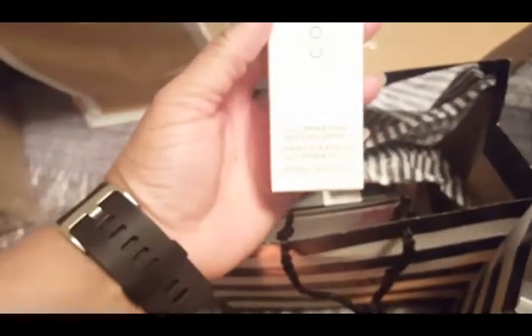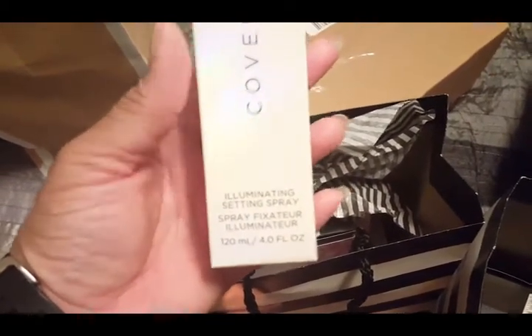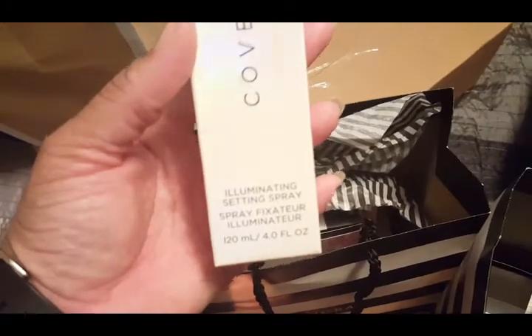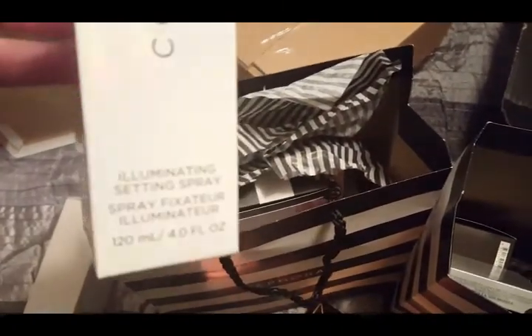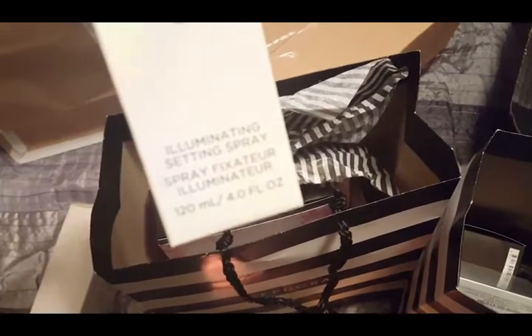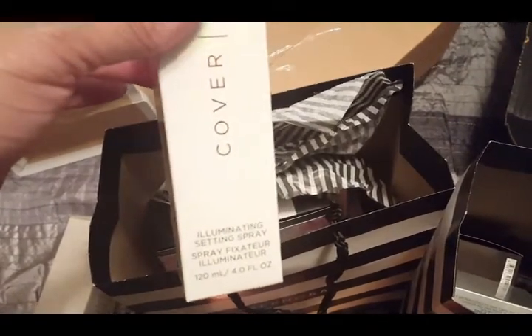Some additional items include the Cover Effects Illuminating Setting Spray. I love this — it's a setting spray that has very finely milled silver flecks in it. Not like disco ball silver, but just enough for a subtle glow. I'm so hoping they will release a gold version for deeper complexions, but this was absolutely gorgeous on the skin for a no-makeup makeup look or just to highlight your natural skin. This illuminating spray is gorgeous on all skin tones.